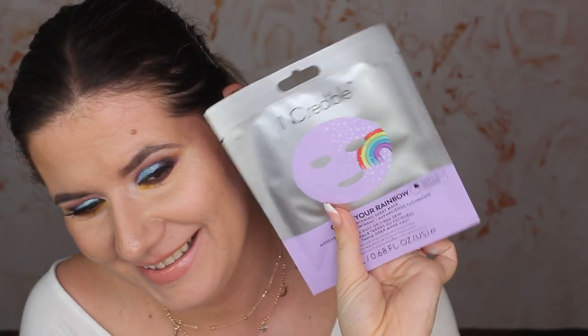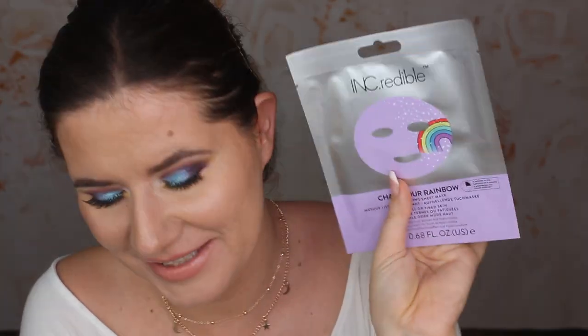What do we have more? There is one more product in here — Incredible Chase Your Rainbow Brightening Sheet Mask for Dull and Tired Skin. This one looks so cute, I love this one. So in this box we did get a Sheet Mask, a Lipstick, a Face Cream, an Eye Cream, an Eyeshadow Brush, and also an Eyeshadow Palette.